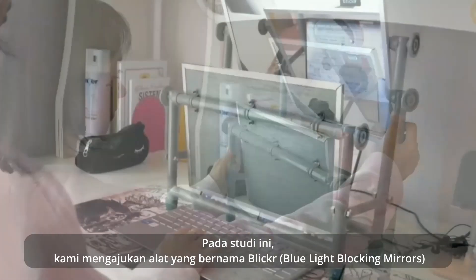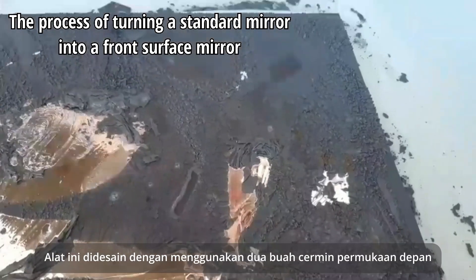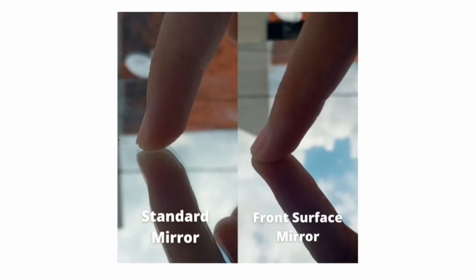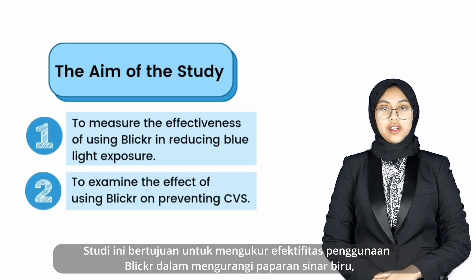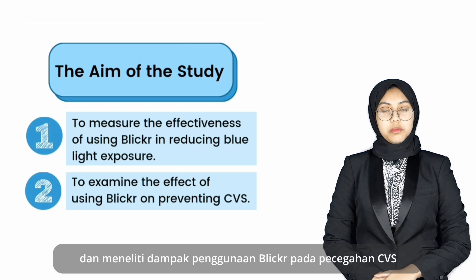In this study, we propose a tool called Blicker, or blue light blocking mirrors. It is designed by utilizing two front surface mirrors. This study is aimed to measure the effectiveness of using Blicker in reducing blue light exposure and examine the effects of Blicker in preventing CVS.